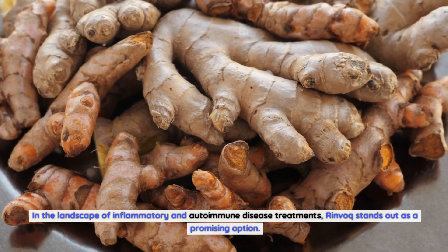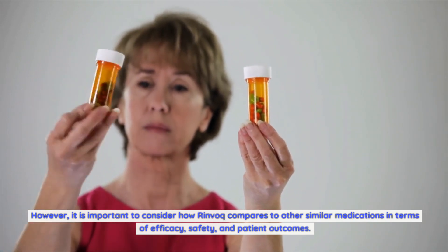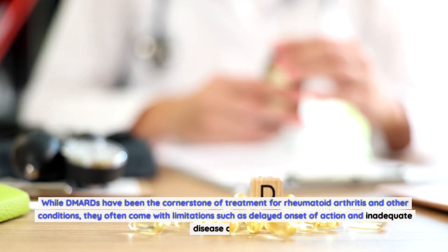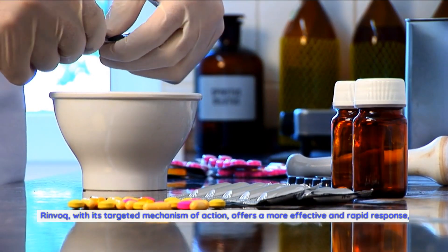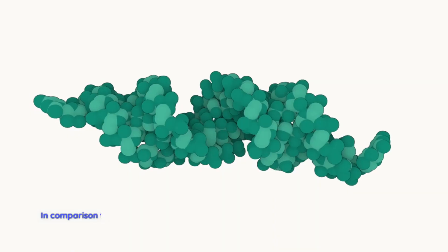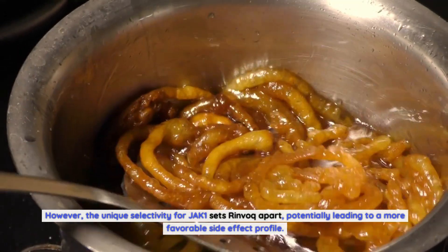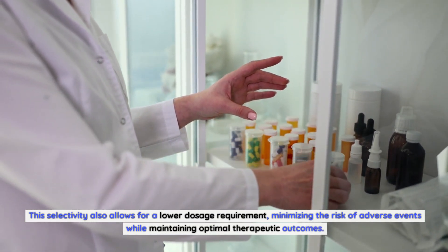In the landscape of inflammatory and autoimmune disease treatments, Rinvoq stands out as a promising option. Compared to traditional DMARDs, which have been the cornerstone of treatment for rheumatoid arthritis but often come with limitations such as delayed onset of action and inadequate disease control, Rinvoq's targeted mechanism of action offers a more effective and rapid response, enabling patients to achieve better disease control and symptom relief. In comparison to other JAK inhibitors, Rinvoq has shown comparable efficacy and safety profiles; however, its unique selectivity for JAK1 potentially leads to a more favorable side effect profile.